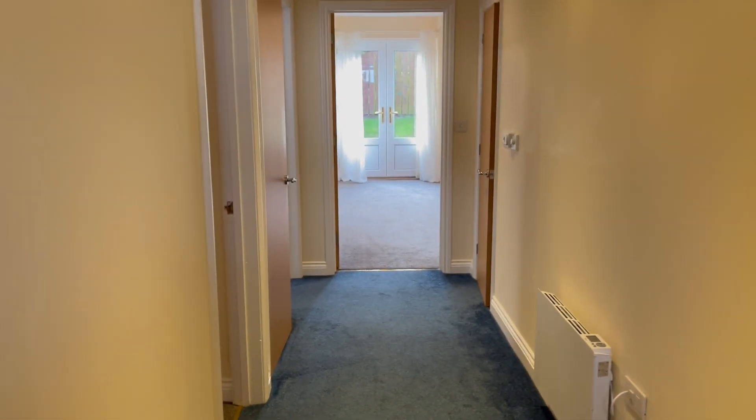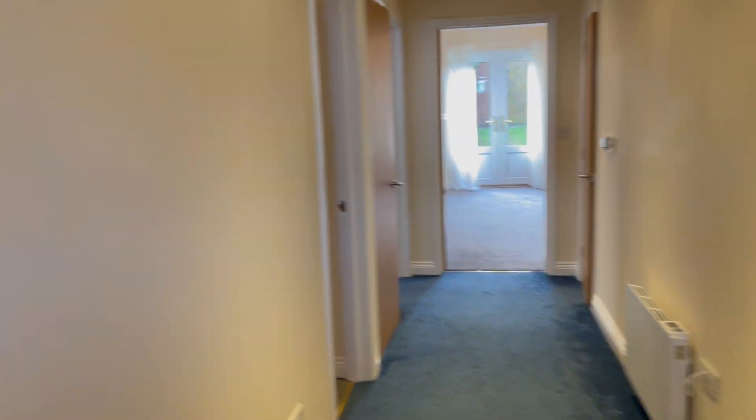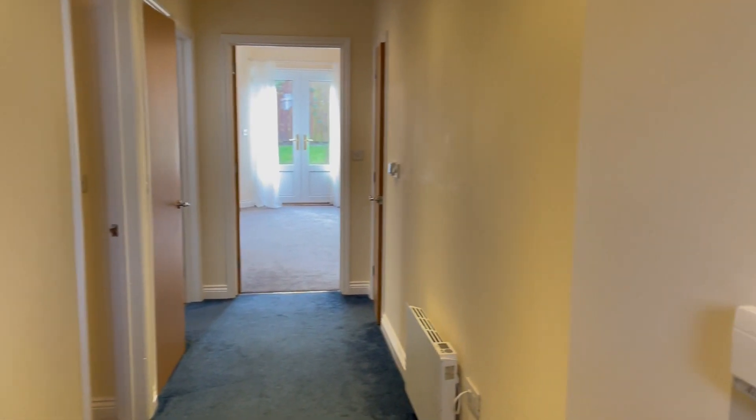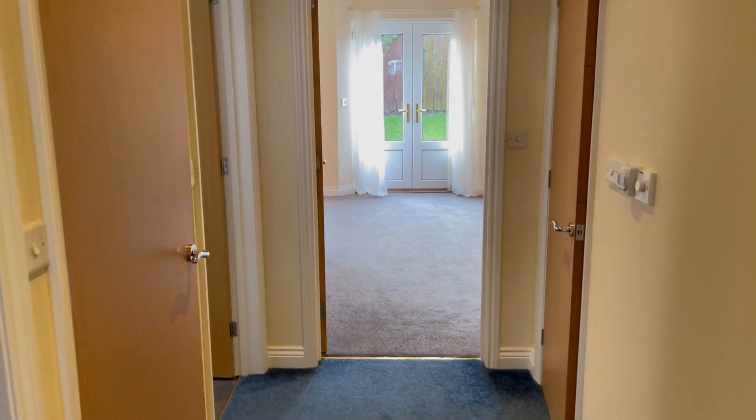We come in at ground floor number 10 and into the hallway. All the carpets in this property are in really nice condition, with nice straight clean plastered walls, all repainted. The hallway takes us down — we'll start in the bedroom.